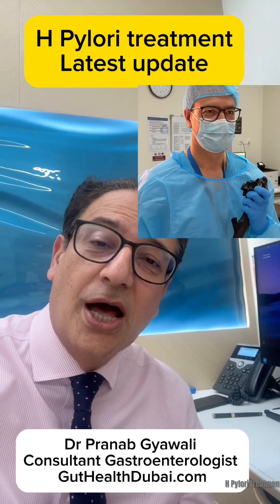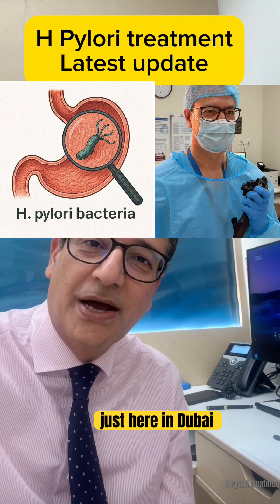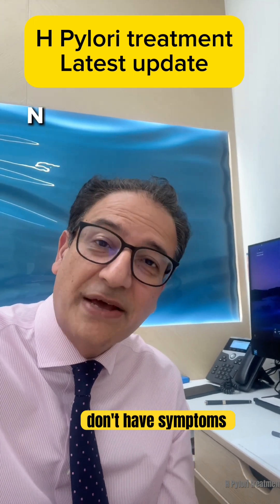When I do gastroscopies, one of the most common things I see is H. pylori. It's incredibly widespread, not just here in Dubai — in many parts of the world, almost half the population carries it. And for many people, they don't have symptoms.